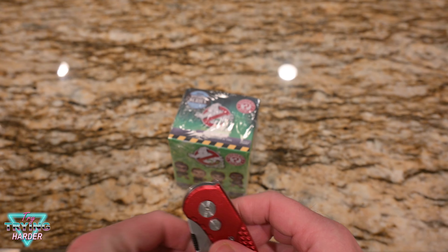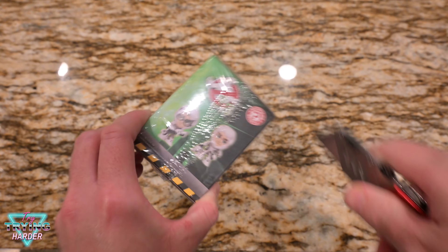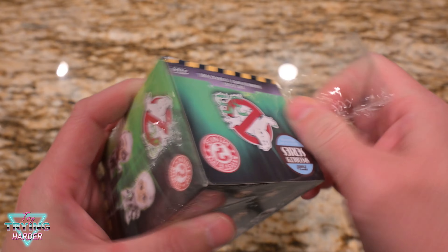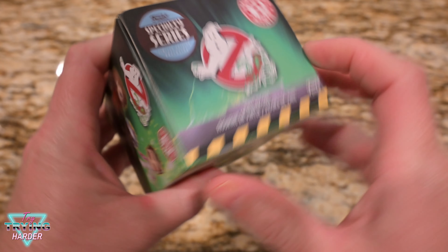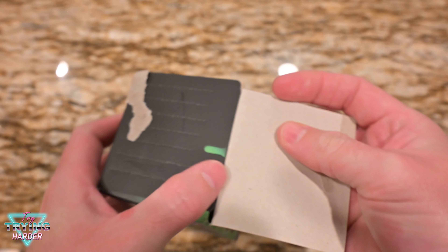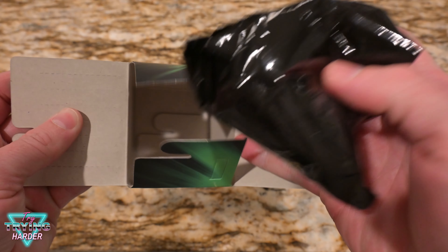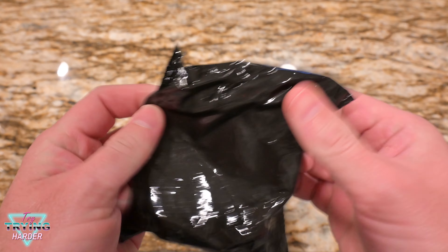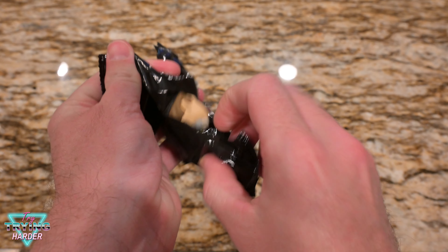Enough ogling. Let's open it up. Ripping it open — mystery. Crinkle, crinkle.